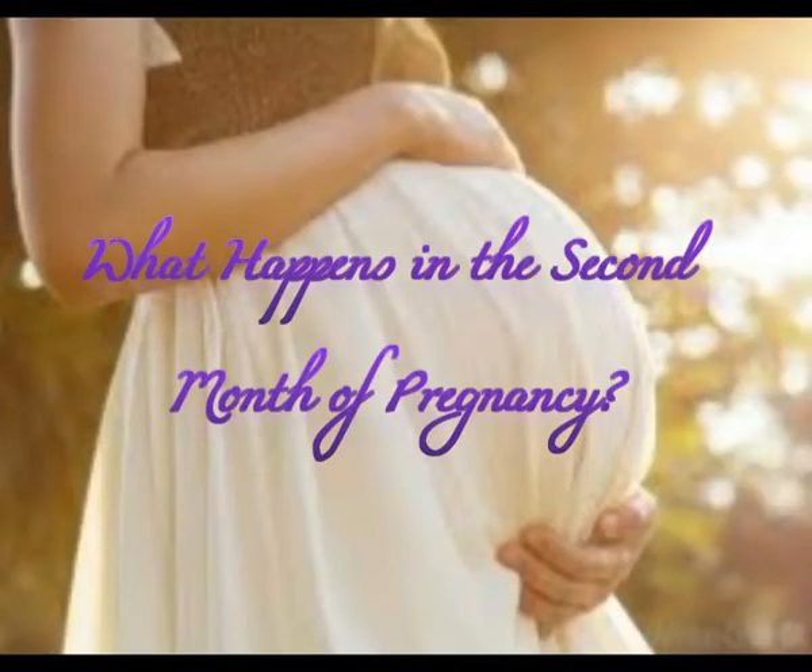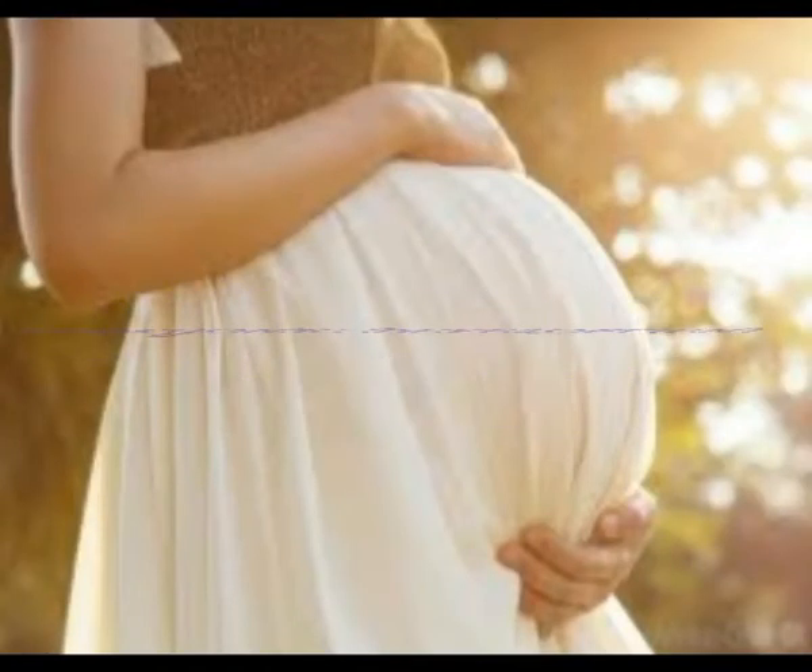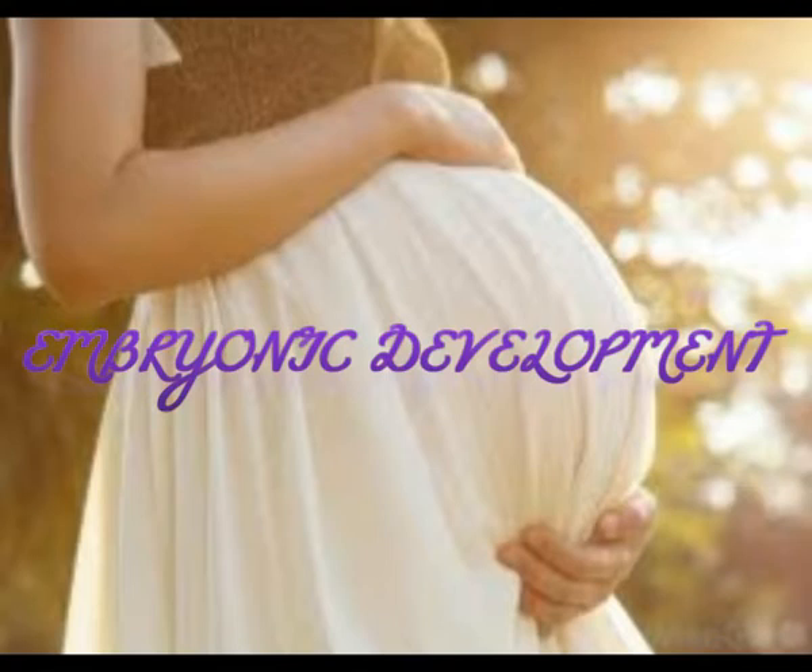What happens in the second month of pregnancy? Embryonic development: the ball of cells develops into an embryo. At the start of the sixth week, the embryonic stage of pregnancy will last about five weeks. During this time, all major internal organs begin developing.